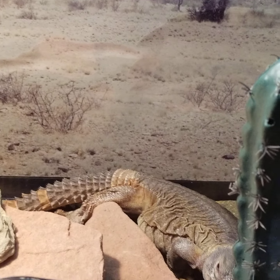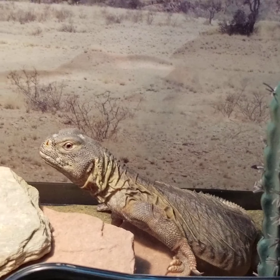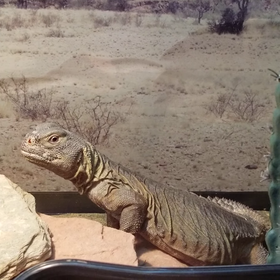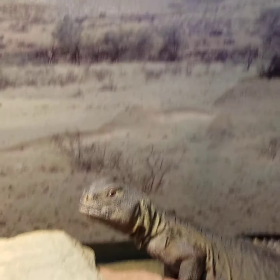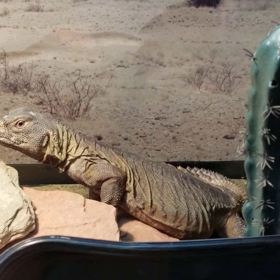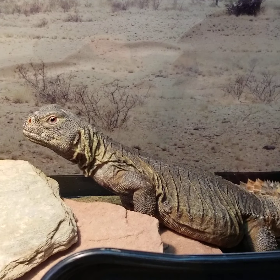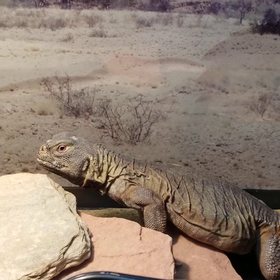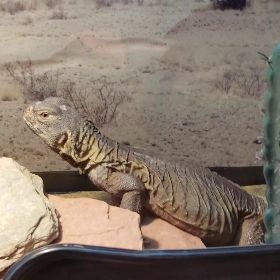That's my Egyptian Uromastyx Heru — I'll keep you all posted, he does really well. I hope everyone enjoys their reptiles. If you're considering getting a lizard, I highly recommend looking at the Uromastyx — there's quite a variety of colorations, subspecies, and localities to choose from. They're pretty docile and mellow, very similar to the bearded dragon in temperament, though they tend to be just a tad bit flightier. They're a great reptile to work with.